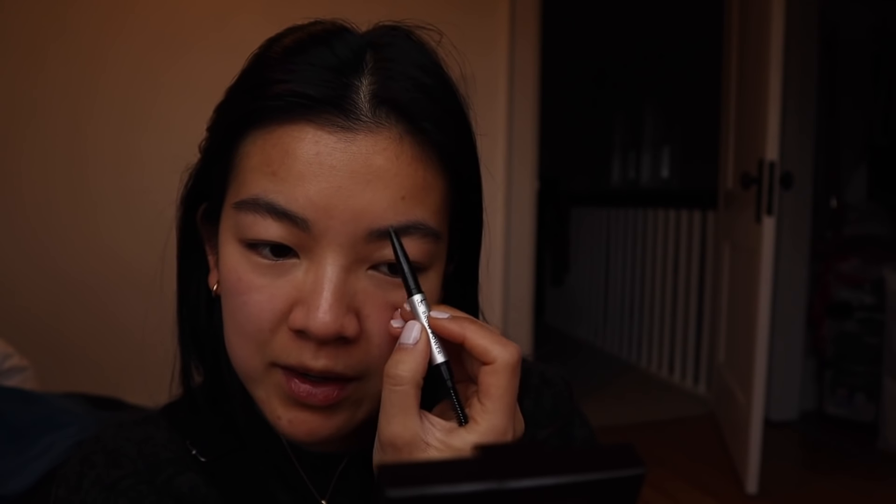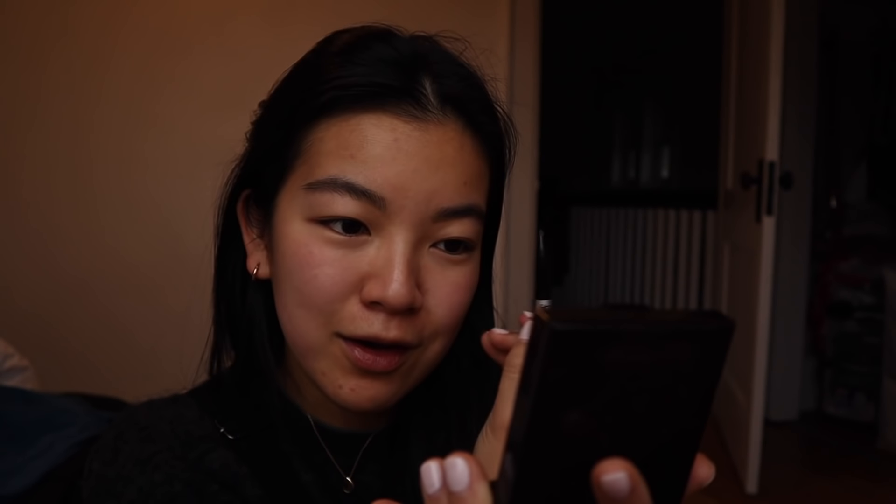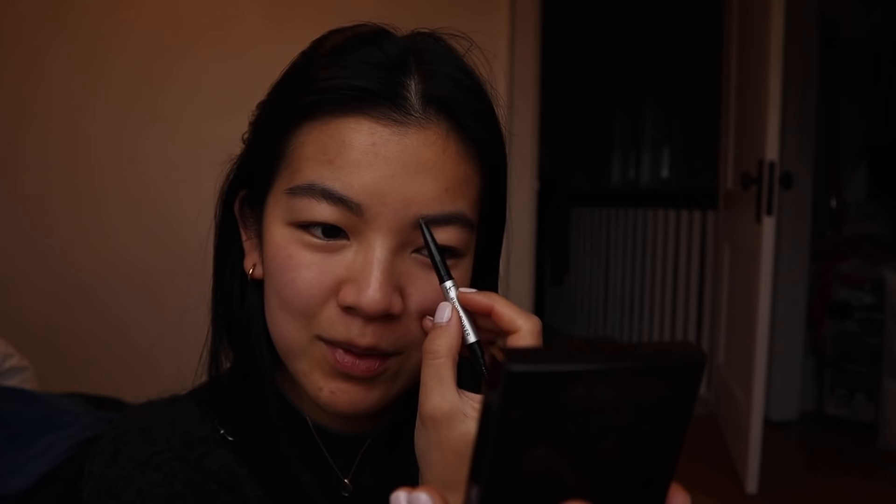This is in the shade Universal Taupe apparently. I never thought my eyebrows would be light enough to do a Universal Taupe color — it's pretty funny. If you hear a little machine sound in the background, that is my coffee brewing. Oh my god, I'm so tired.